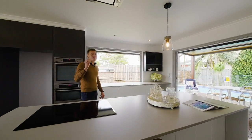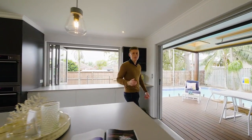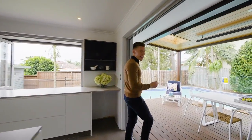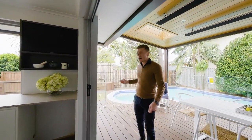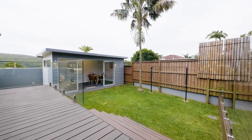This home offers a fantastic traditional family layout with a beautiful gourmet kitchen leading to a deck, pool, garden, and separate office area ideal for those working from home.